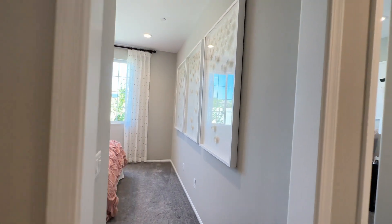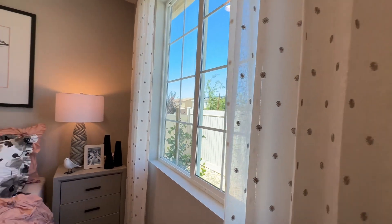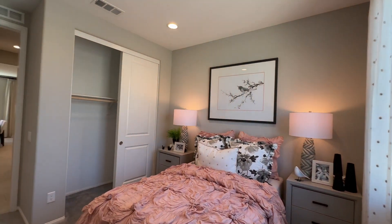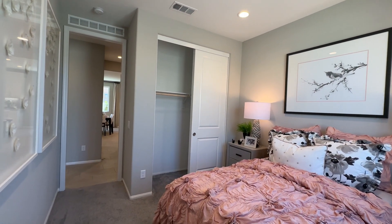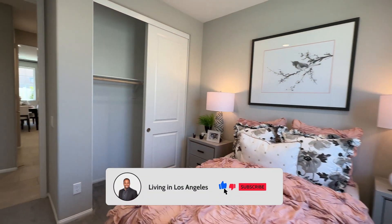This is the second guest bedroom. It's a little bit on the smaller side — not a huge room — but it definitely works for kids. It's got a nice sliding closet door.